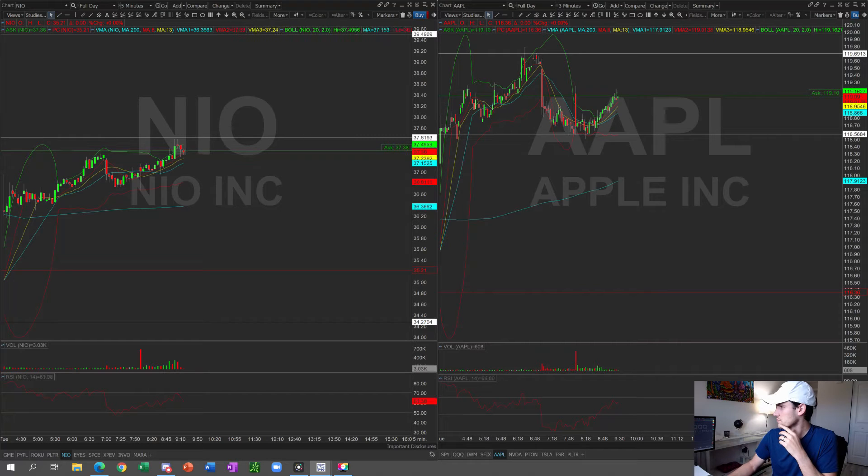Other than that, I'll also be looking at NIO for a swing. If NIO has another pullback, I'll be looking to get into a swing position as well, but only if it swings back down.